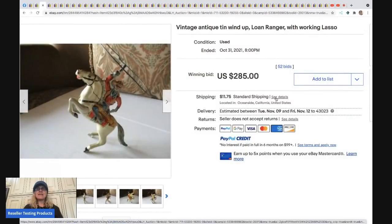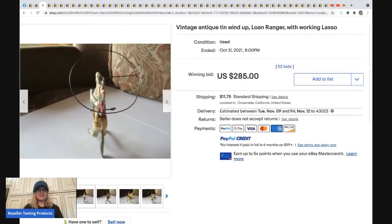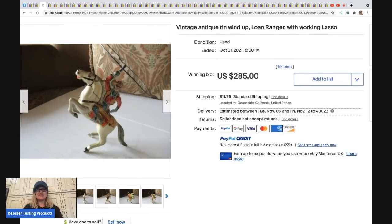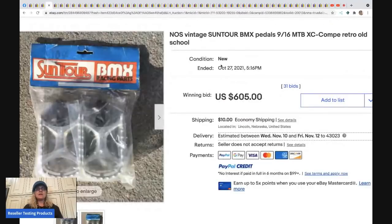The next item is a vintage antique tin wind-up toy — the Lone Ranger with a lasso. This went for over $285. If you see tin wind-up toys, definitely pick them up. They range from bread and butter to big money — always do your research.